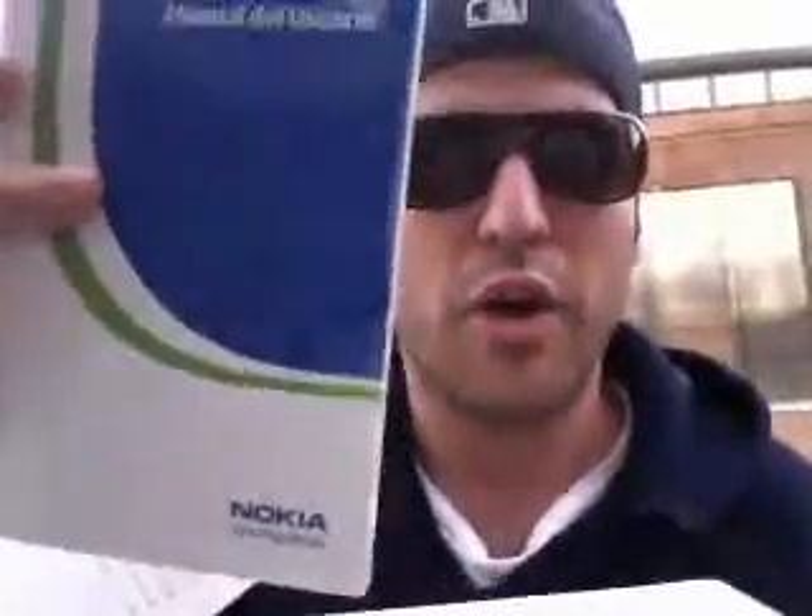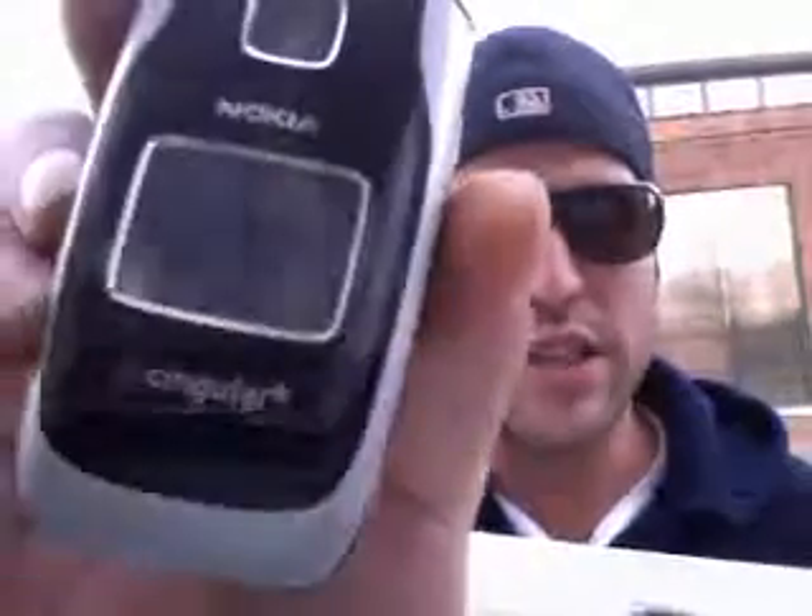Alright, this is what it comes with. We got the quick start guide. We got the warranty, the manual right here. And we have the user guide for the phone right here. Okay? You guys see that? Awesome. Here's the packaging inside. We got the travel charger. We got the phone itself. Check it out. Beautiful. Look at that. Two-tone color flip phone with the camera on the front. You guys see it? Beautiful. No scratches, no dings, no nothing. Brand new.